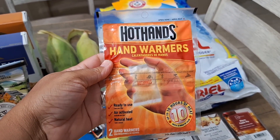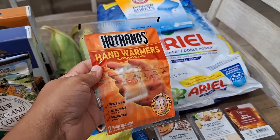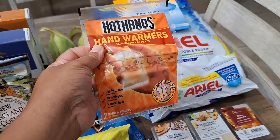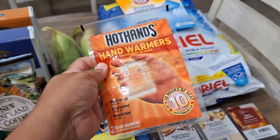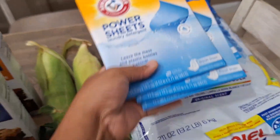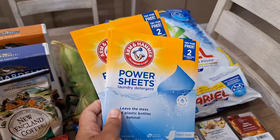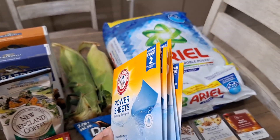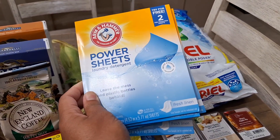I picked up some hand warmers — I have an idea: what if I use these, activate them, and put them in a pan to keep food warm? I'm not sure if it'll work, probably should have grabbed more packs. They were giving these away at Walmart — we got five of them. My husband grabbed a few, I grabbed one, and I found two more on the shelf.